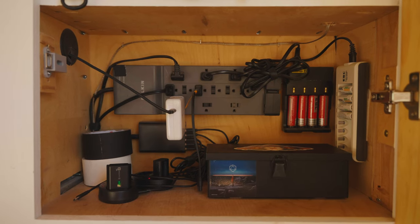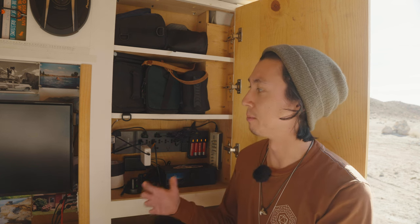This back cabinet kind of operates as the creative hub for the van. It is pretty much the biggest space in here, with the exception of underneath the bed. It's bigger than the area I have for my food, for my cookware, for my clothing. The reason is I have a lot of gear for a guy who doesn't have a particularly large van.